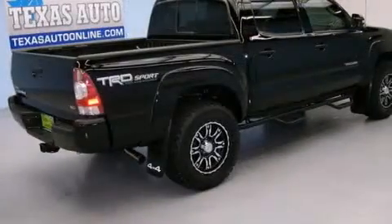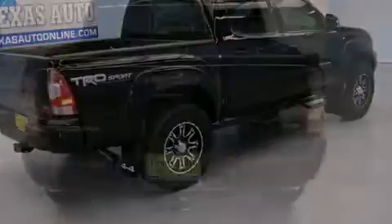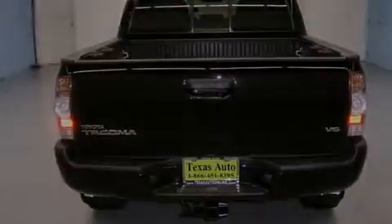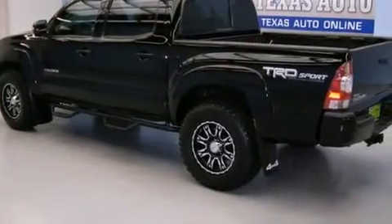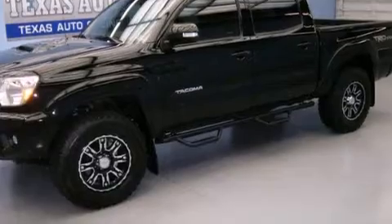It has a 4.0-liter six-cylinder engine, a manual transmission, and four-wheel drive. Its top features include the Toyota Intune infotainment system, a double wishbone independent front suspension, a limited slip differential, traction control and stability control systems, and hill descent control.